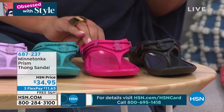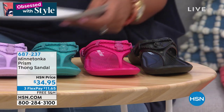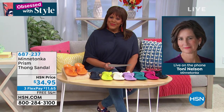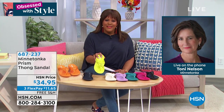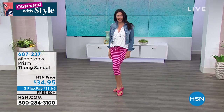Minnetonka is known for quality and comfort — it's been around for ages. I'm checking in now with Tony Nelson, the national sales manager and brand ambassador for Minnetonka. Good morning Tony! These are brand new — have you ever done something like this? We haven't — this is our first year launching something that takes that Minnetonka vacation style and makes it water-friendly.